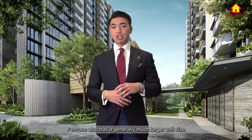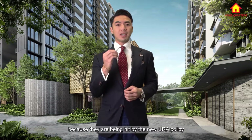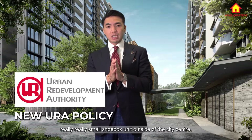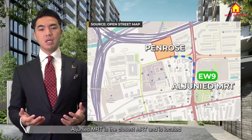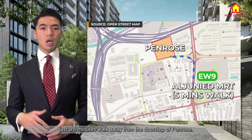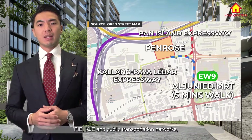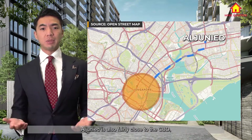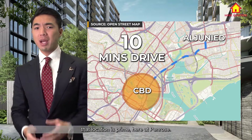Penrose also has generally much larger unit sizes compared to neighbouring Sims Urban Oasis, because they are being subject to the new URA policy that restricts developers from building very small shoebox units outside of the city centre. The nearest MRT is just a 5-minute walk away from the doorstep of Penrose. On top of that, with its proximity to key expressways — the PIE, KJE — and the public transportation network, it is very convenient for those who drive. The development is also fairly close to the CBD, only a 10-minute drive away from City Hall. Homeowners can rest assured that the location is prime here at Penrose.